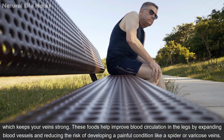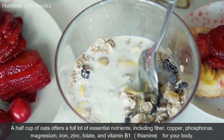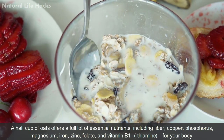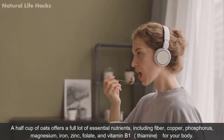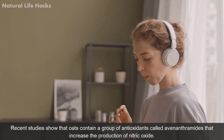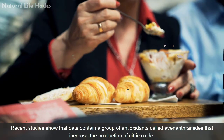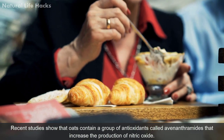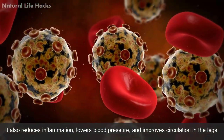A half cup of oats offers essential nutrients including fiber, copper, phosphorus, magnesium, iron, zinc, folate, and vitamin B1 (thiamine). Recent studies show that oats contain a group of antioxidants called avenanthramides that increase the production of nitric oxide. Oats also reduce inflammation, lower blood pressure, and improve circulation in the legs.